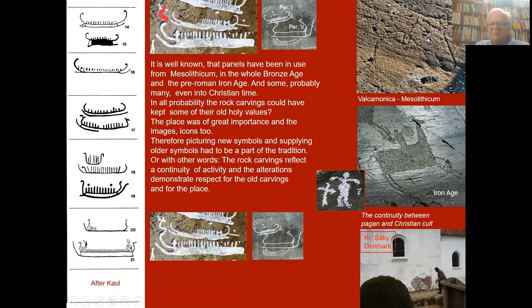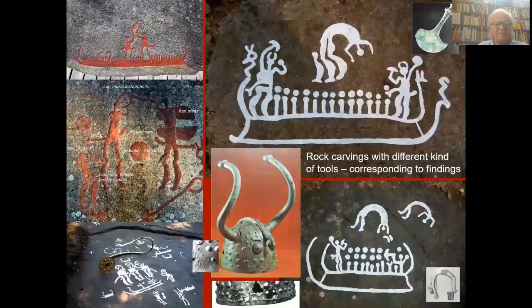Here in the right column, the upper image is an elk from Mesolithicum in Valcamonica, Italy. And about 10,000 years later we have this image from the Iron Age — it's a horse, a warrior with different kinds of weapons. And this is a cross — the Christian cross. And in this church in Denmark — but you can find it also in Italy — they have recycled and reused a boulder with holy symbols from the Bronze Age. Just in case they couldn't know if the new religion could give them the same as the old. This is my own theory.